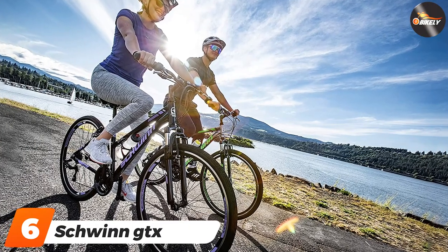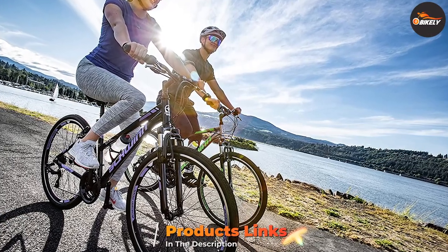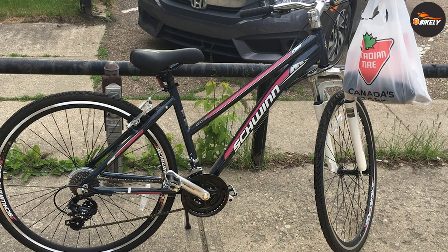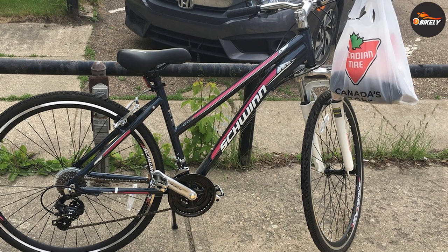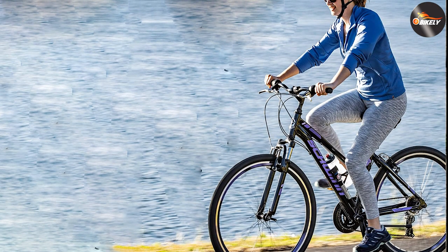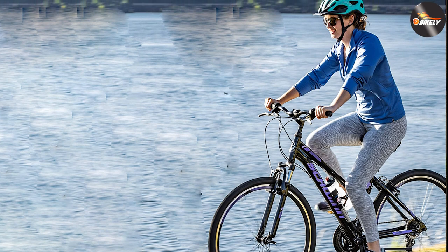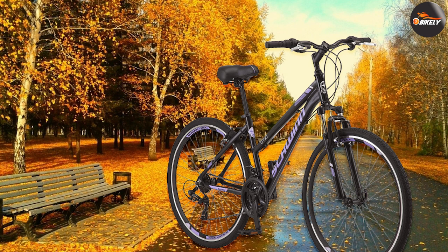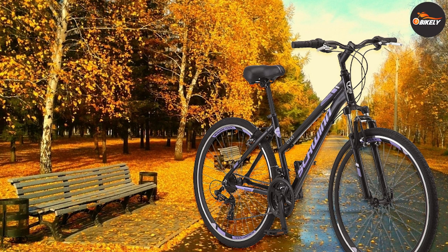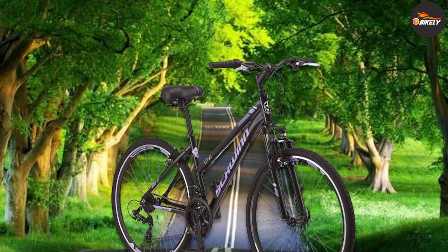The number six position is dominated by the Schwinn GTX. With the Schwinn GTX hybrid bike, you're getting a high-quality bike that will be perfectly able to compete with even more premium models. It comes with an aluminum dual-sport frame paired with a suspension fork that provides excellent riding comfort, and its 700c wheels make it perfectly suitable for riders between 5'4" and 6'2". It features 21-speed shifters that are very smooth when changing gears, alloy double wall rims, and mechanical disc brakes that provide excellent stopping performance.